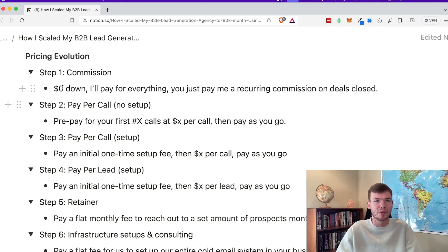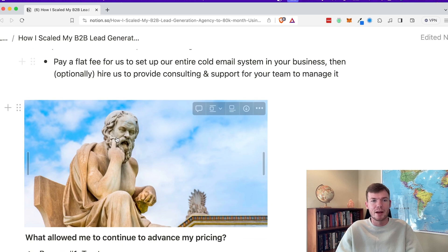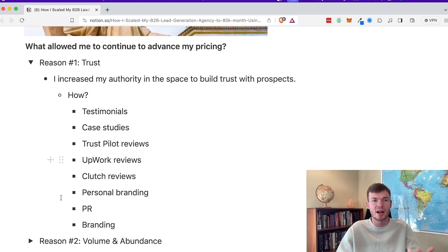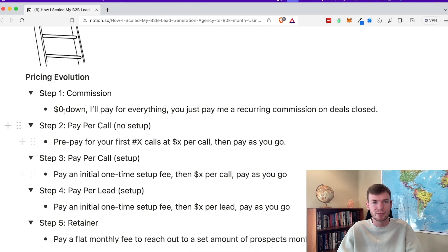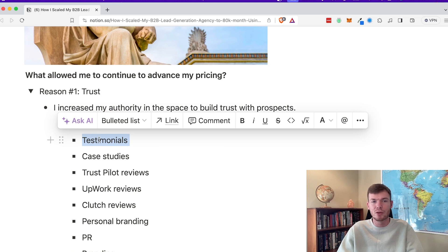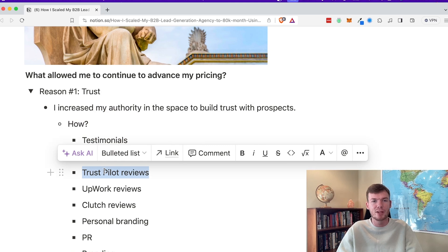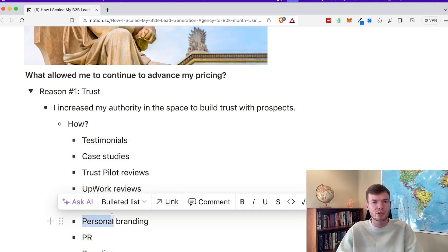We went from a little bit of commission, to pay per call with no setup, to setup fee, to pay per lead with setup, to retainer, to deals that start at $10,000 and go up into the $20,000s — literally just by going through this pricing evolution. A couple of things that allowed me to advance my price: the first was trust. I increased my authority in the space, and how I did that was by getting testimonials, videos, case studies, Trustpilot reviews — I have over 20 on Trustpilot — Upwork reviews, and Clutch reviews.